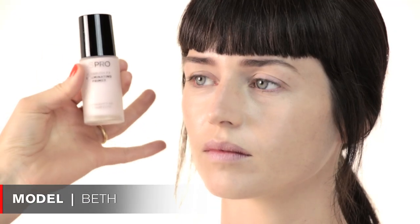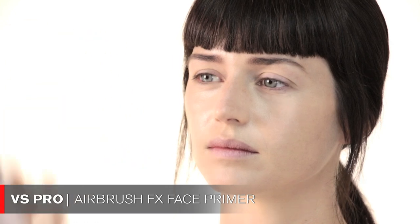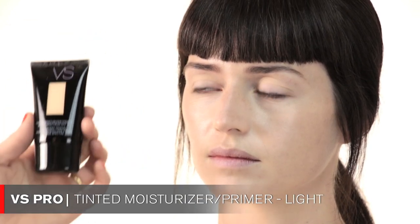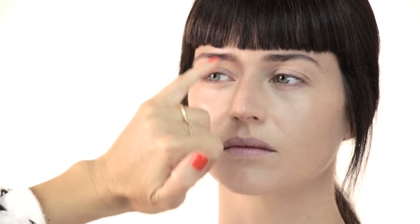I started with the VS Pro airbrush face primer and also applied a VS Pro tinted moisturizer primer in light. Now I'm going to do the eyebrows — I basically just filled them in a little bit with a MAC eyeshadow in Expresso. On Karlie, the eye makeup was pretty intense, so the eyebrows really need to be just natural and simple.